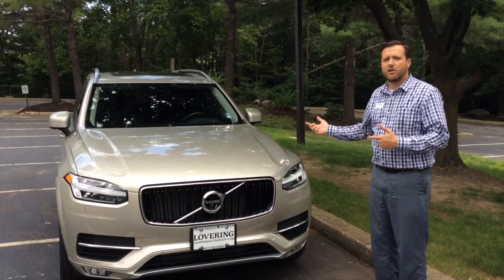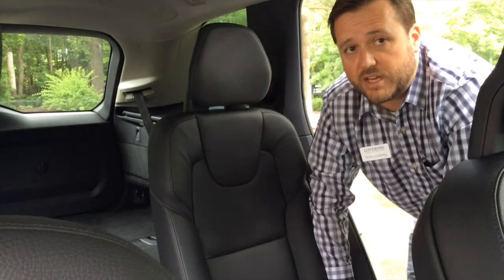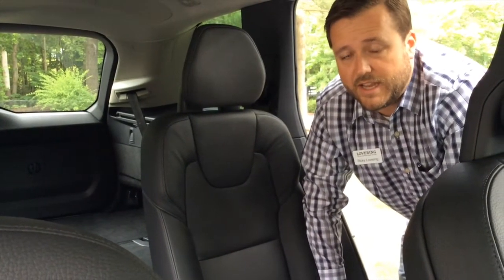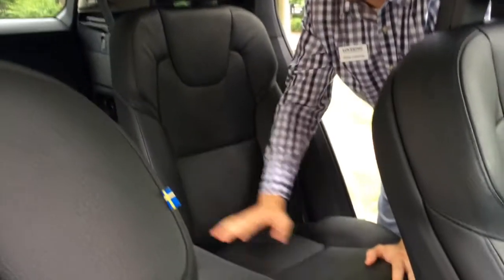Next I'd like to take you inside the car and show you around. The XC90 is our only vehicle that offers a third row seat, much like our previous XC90. And as I had mentioned, we have a longer wheelbase, so what that has afforded us now for our passengers is more legroom in both the second and the third row.